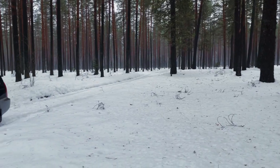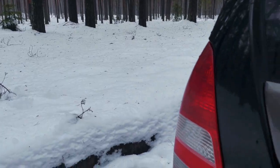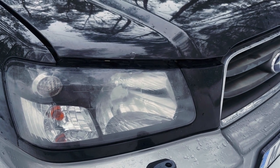I have owned this car since last week and so far I consider it one of the best cars I've ever had. This is a naturally aspirated Forester with a two-liter engine, 125 horsepower.